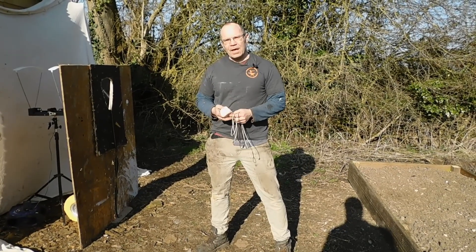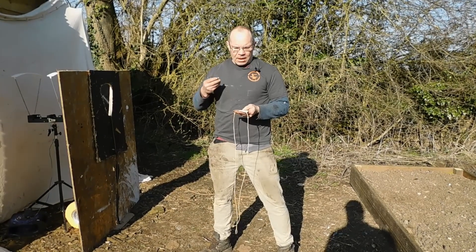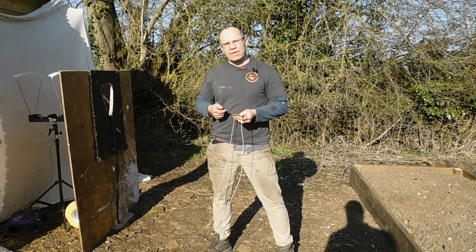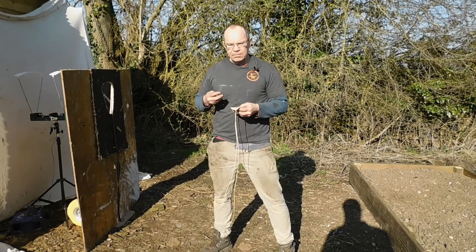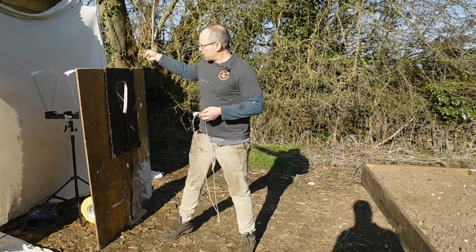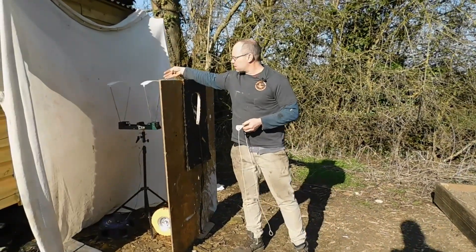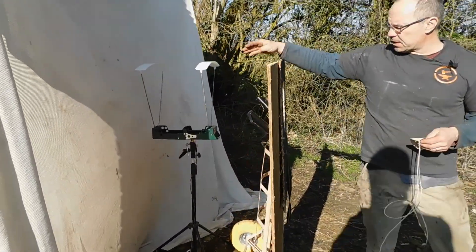Hi, it's Todd of Todd's Workshop here, and today we're going to have a look at how much power a sling has got. I had a quick look in a previous video but didn't get any decent conclusive readings, so I've set up a chronograph here. The chronograph reads in feet per second, so I'll convert that to meters per second, but we'll come to that.